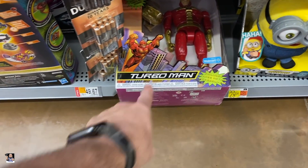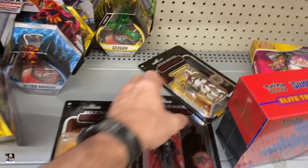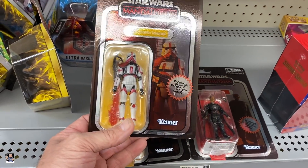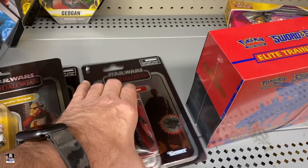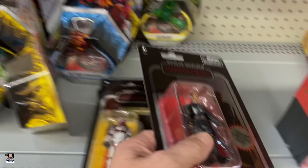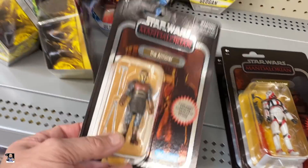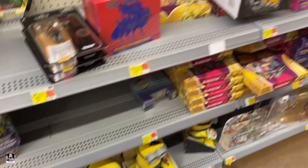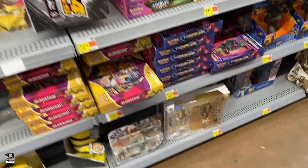Oh what's that? Turbo Man. Oh what is this? These are cool. Carbonized Armorer. There's Moth. Very nice. Definitely going to be grabbing this one and probably the Armorer. Let's go see if we can find any more.